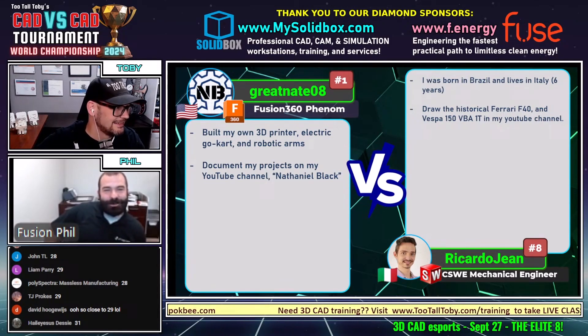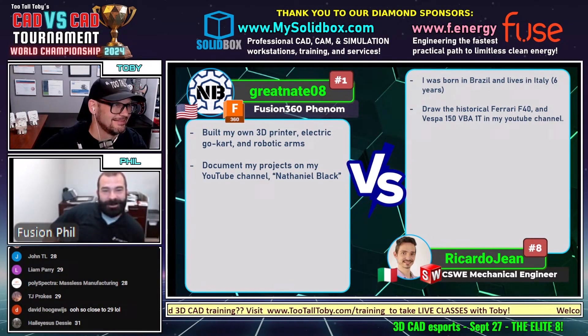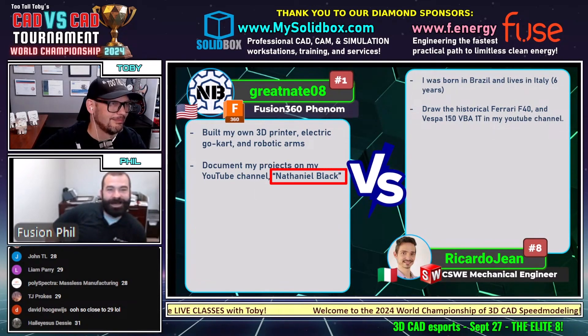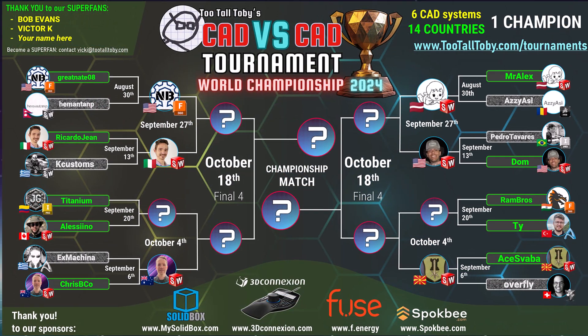We've got Great Nate building his own 3D printer and electric go-kart — I would love to hear more about that in an offline setting — and even a robot arm. That's amazing. He also has his projects on his own YouTube channel, so Nathaniel Black, if he wants to put that in chat when he gets a moment after he dries off those hands from the sweat, we could get that in there.